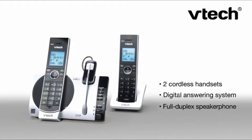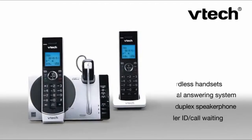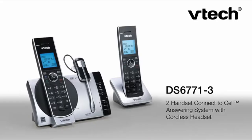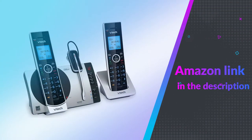In addition to such beautiful features, this great phone system from VTech offers a digital answering system voice guide and a virtual multi-line operation system that works together with other mobile notification options. If you like this product, please check out the Amazon link in the description below.